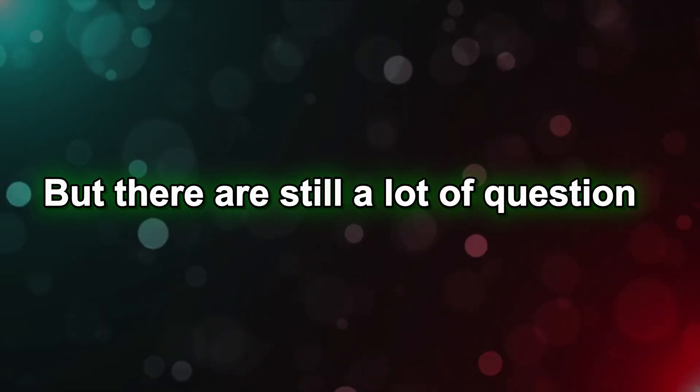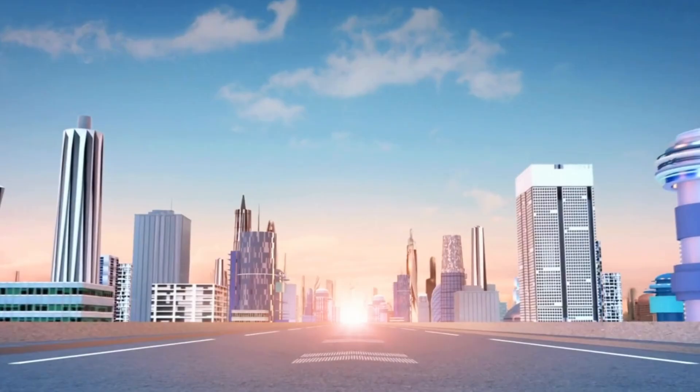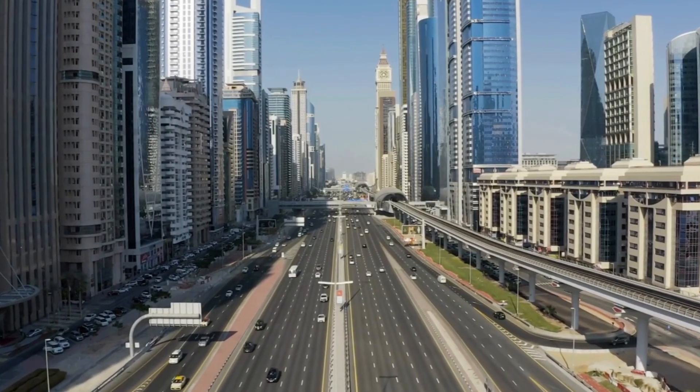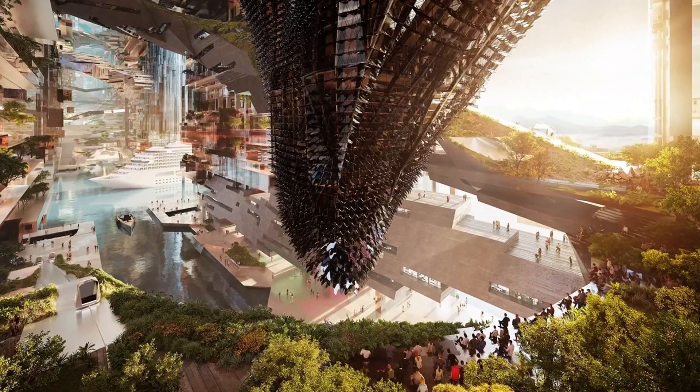But there are still a lot of questions. Will the engineering hold up? Will the environment be protected? And will it all be finished on time and within budget? The Hidden Marina is a big bet — not just for Saudi Arabia, but for the future of how humans build, live, and trade.